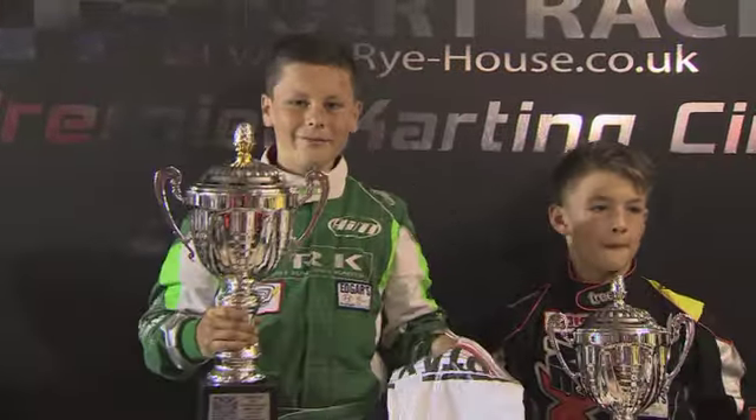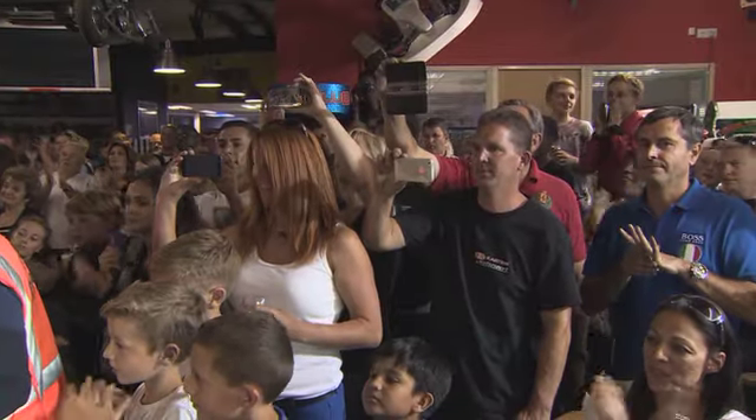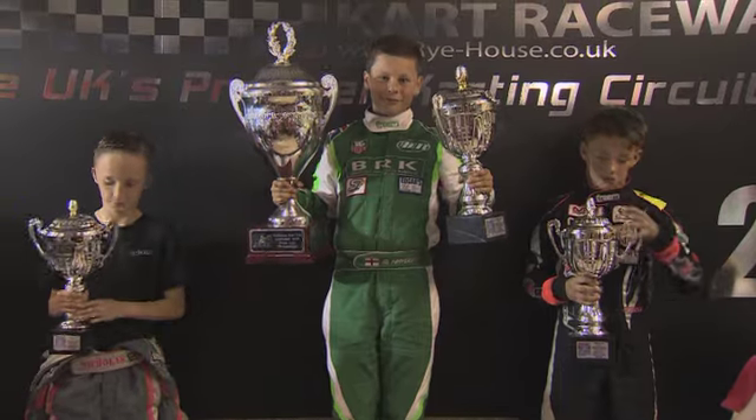Congratulations to our London Cup champion in Honda Cadets — Matthew Hayden takes the spoils after a dramatic race, with Kian Dewis to the right and Nicholas Reeve on the left just missing out. We'll be back with more top-level kart racing after the break.